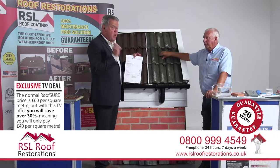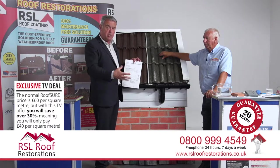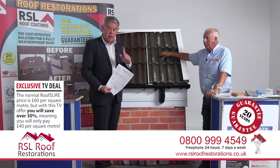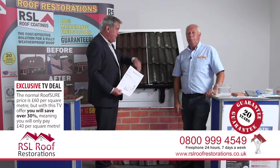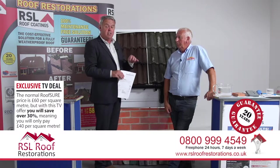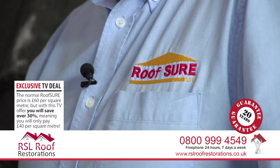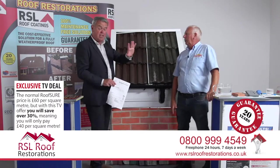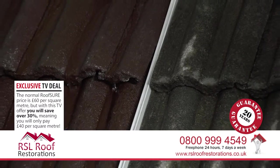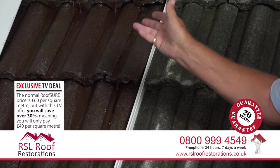There's no hard sell here - you get a written quotation, and if you want to go ahead, that's entirely up to you. The host confirms he has this product on his own house, including the interior treatment from Roof Shore. You can see the inside coating on their website. It's made his roof look brand new - fantastic cosmetically, plus insulation benefits, rather than going through the expense and hassle of re-roofing.